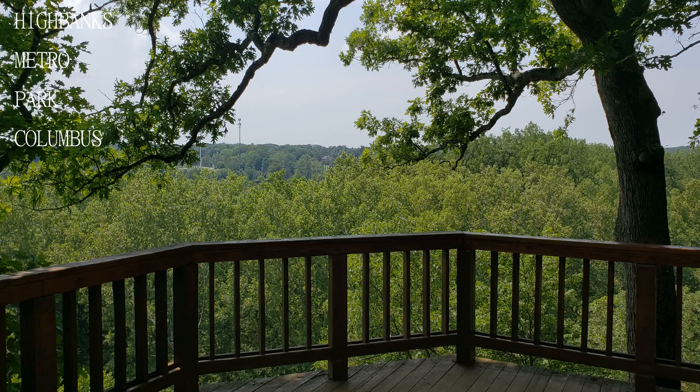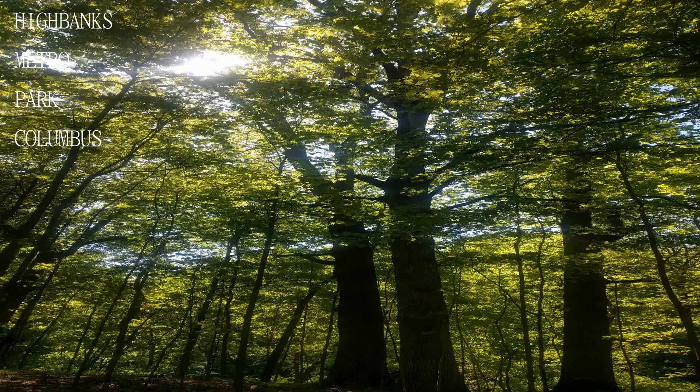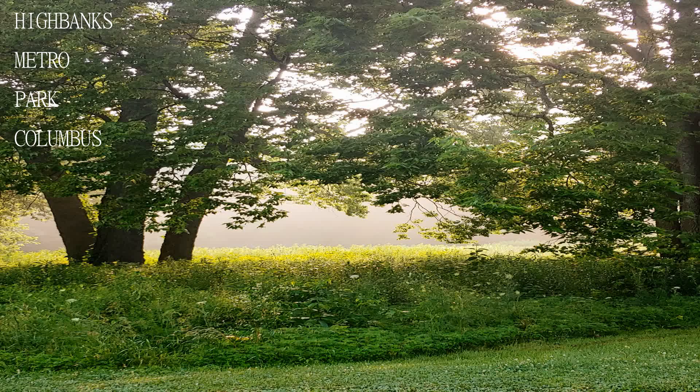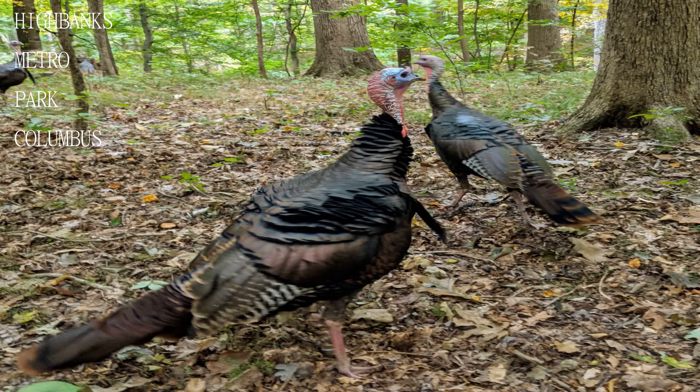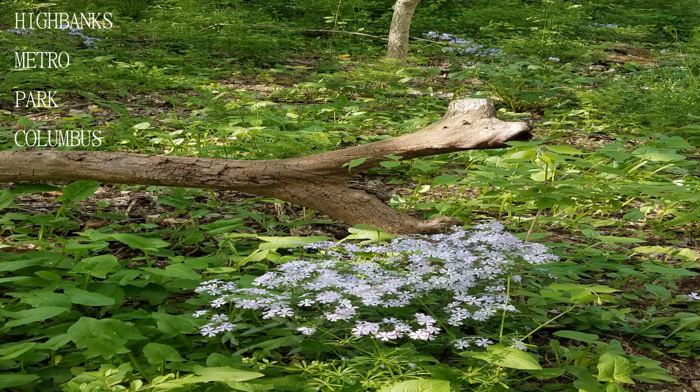Amenities include playgrounds, picnic shelters, exercise areas, running, pet, and bicycle trails, and a very engaging nature center. This park makes a great stop for an afternoon with the family, or a day by yourself to contemplate peace and tranquility.